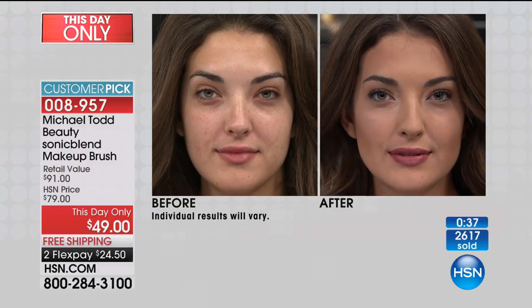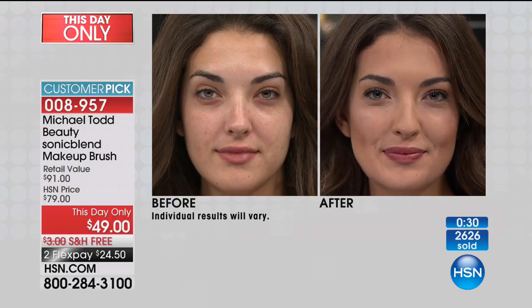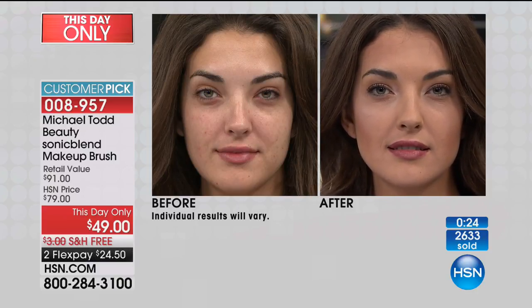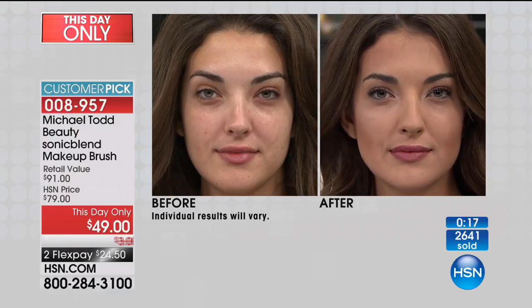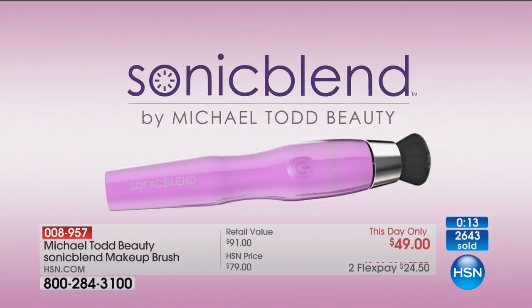Look at McKenzie — she is a gorgeous girl and a young girl, so this is for any age. But look at her before: even as young as she is, she has skin imperfections — we all do. But in the after, she looks like the cover of a magazine — except that's live. That's not a Photoshop cover. That's how beautifully this is actually giving you that flawless airbrushed look.